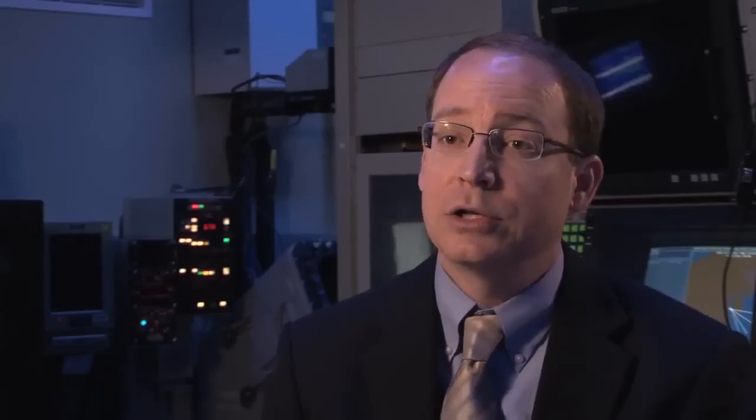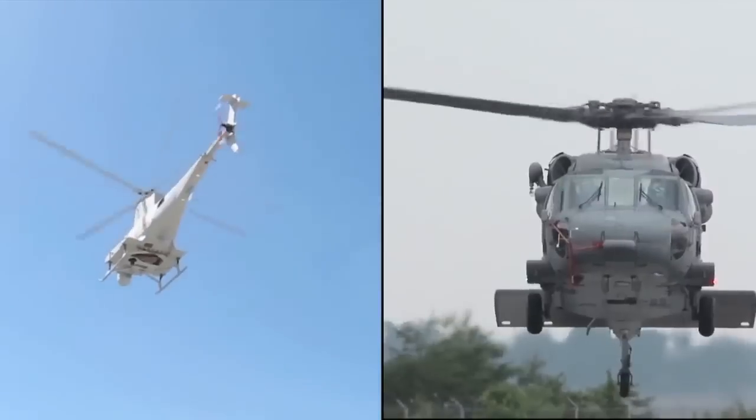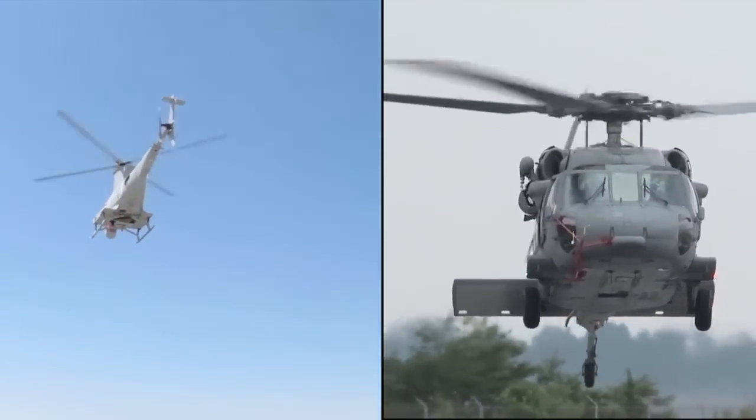It did two things for us. One, it allowed us to explore the capabilities of the Surface Aviation Interoperability Laboratory, and it also allowed us to explore the integration between the Fire Scout and the MH-60 Sierra — two platforms that will be operating together out in the fleet.